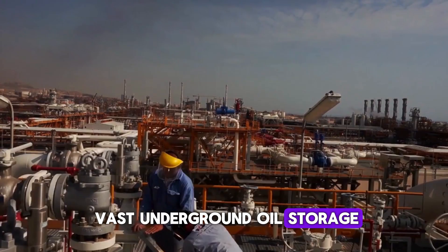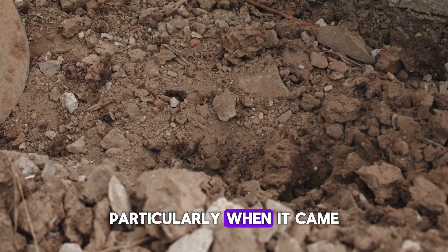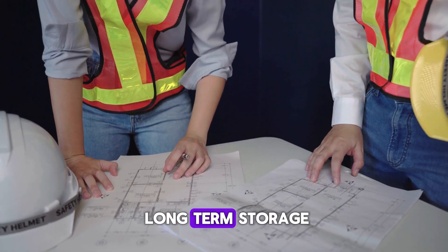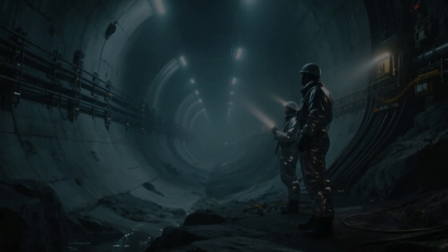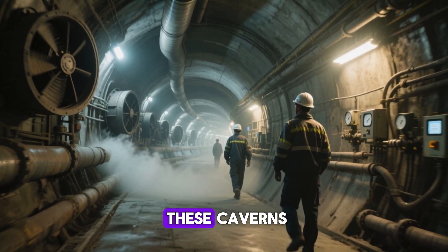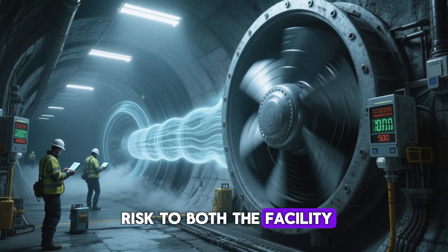A deep and vast underground oil storage facility like this was no easy feat. The project required cutting-edge technology, advanced engineering, and specialized expertise. The construction team faced numerous challenges, particularly when it came to digging through tough, solid rock layers. Every step of the way, they had to carefully plan and execute, ensuring the structural integrity of the cavern was preserved, while creating a safe and durable environment for long-term storage. The underground facility itself consists of several massive caverns, each designed to hold millions of barrels of oil. These caverns, carved deep into the earth, are not just storage spaces, but are also highly engineered to withstand the pressures and demands of the vast amounts of oil they contain. The layout includes well-planned tunnels that connect these caverns, designed to maintain efficient ventilation throughout the system — ensuring there is no dangerous buildup of gases, which could pose a risk to both the facility and the surrounding environment.